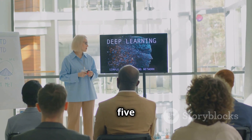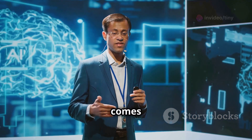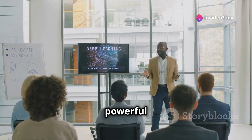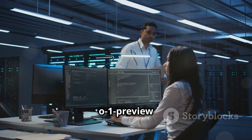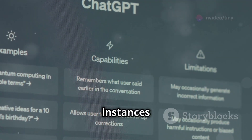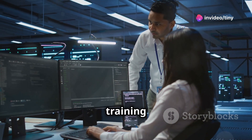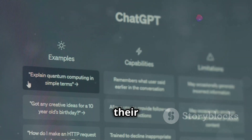Safety first: reducing hallucinations and jailbreaking. With great power comes great responsibility. OpenAI understands the importance of developing AI models that are not only powerful, but also safe and reliable. That's why they've incorporated advanced safety features into O1 Preview and O1 Mini to address concerns about potential misuse. One of the key areas of improvement is in reducing hallucinations — instances where the model might generate text that is factually incorrect or nonsensical. OpenAI has made significant strides in minimizing these hallucinations by training the models on even larger and more diverse datasets, and by incorporating mechanisms to fact-check their own outputs.